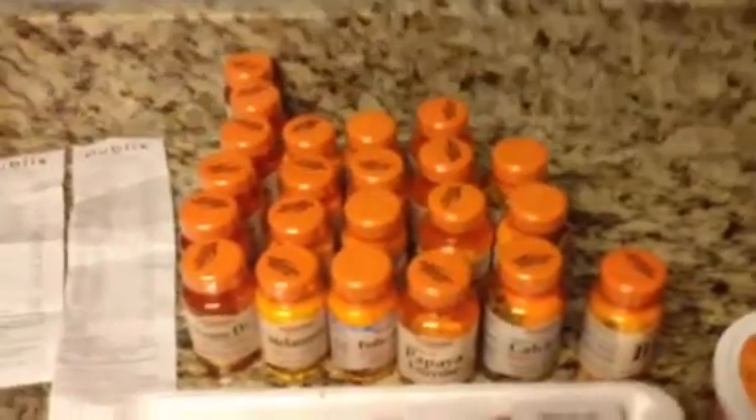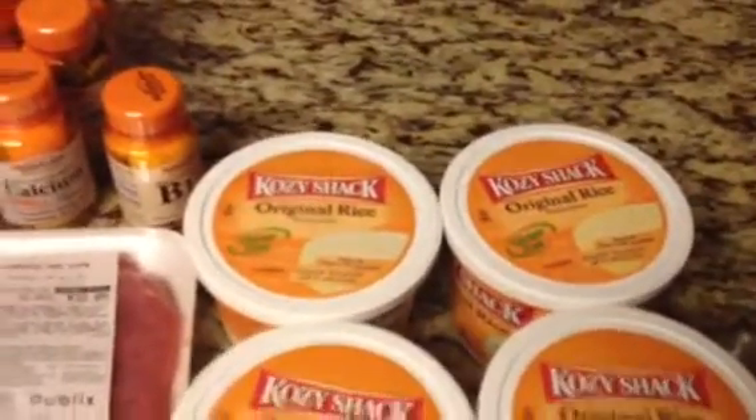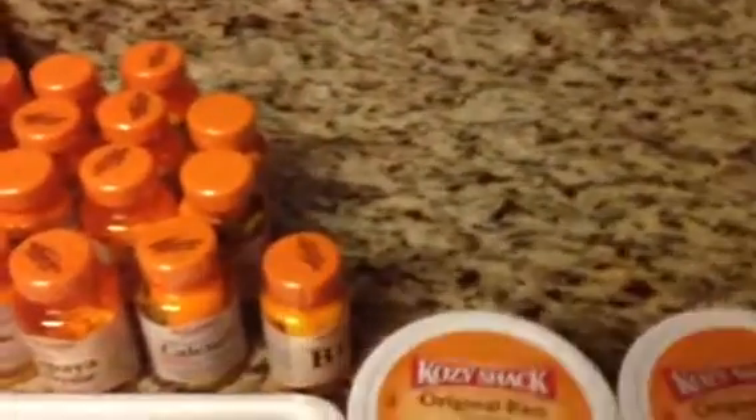Of course you're going to find the lowest-priced vitamins you can find. I went to two stores — here's what I got at the first one. I also got my favorite thing: the cozy rice pudding, which is buy one get one. They are $3.29 each, so I'm paying around six or seven dollars for those two.